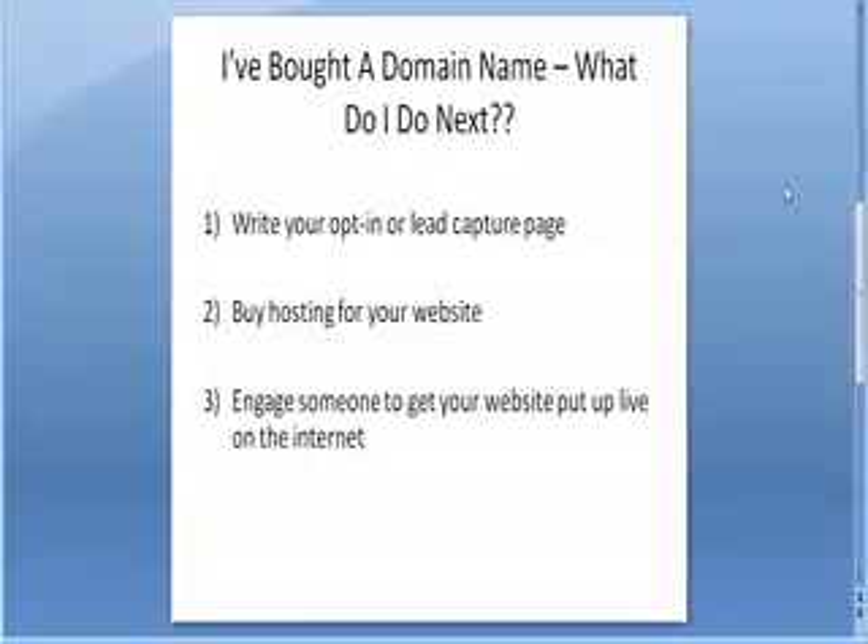The second thing, once you've got your lead capture page set up, is you need to buy hosting for your website. Hosting is where you place your website on the internet and they keep your website live for you. It's all well and good having a website, but until you get someone to host it and make it live on the internet, it's just not going to show up — and it's extremely important that you make your website live once you get your web page written.